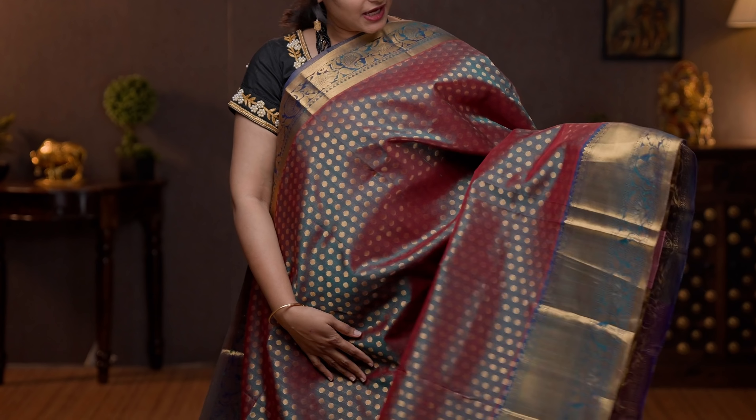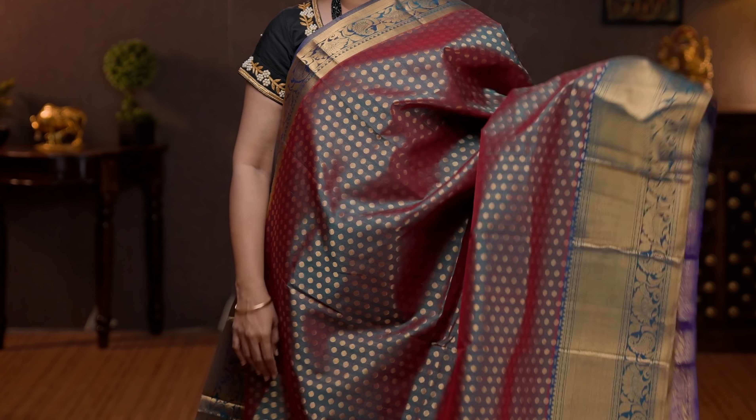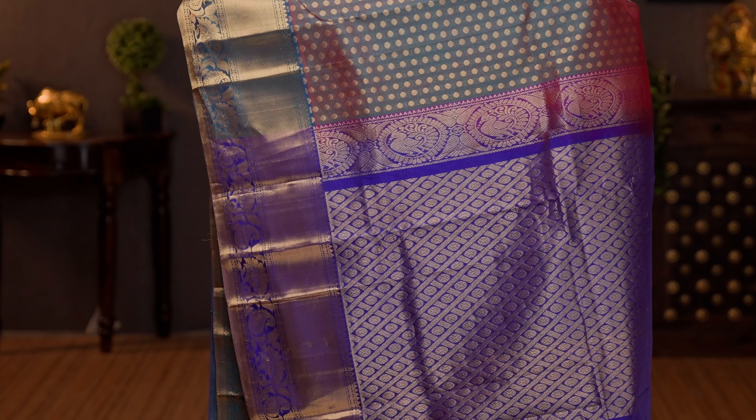Mandulat green with violet — the last one for today, with traditional Kanchivaram borders on either sides. This is not a korvai border. The body has got small coin buttas with thousand butta pattern running all over the body. A contrast rich pallu in violet, and a plain blouse in violet. Priced at 6390.